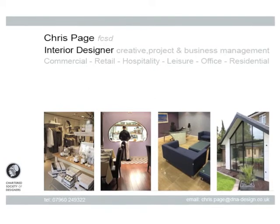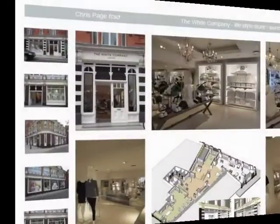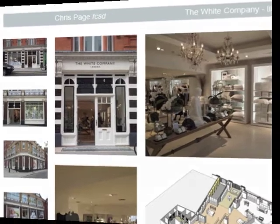Hello, this is Chris Page. Thank you for allowing me to take a few minutes of your time, where I would like to talk about my design career and skill sets, while showing you some examples from my portfolio.